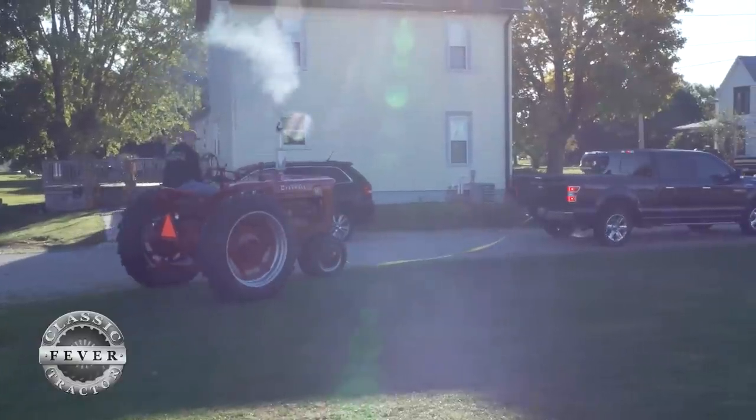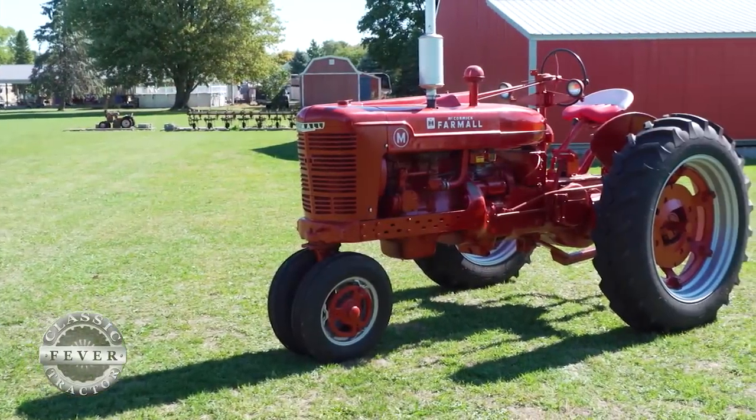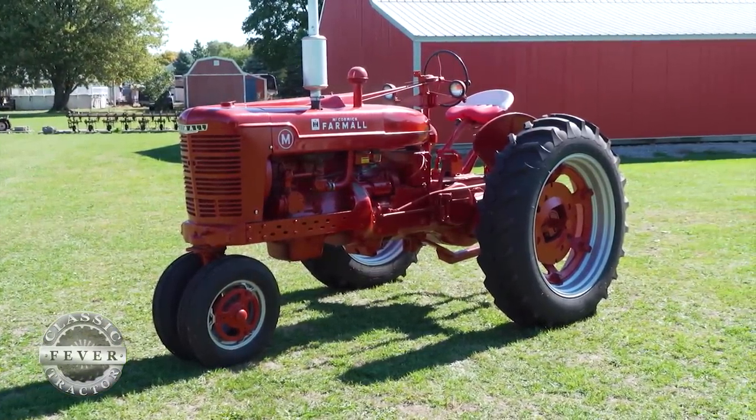I think anytime a father and son can have a project like this — blessed enough to have a project like this, something that you can keep around and look at and be proud of — that's a special thing.